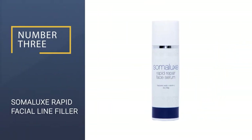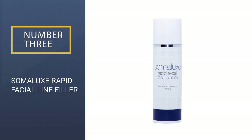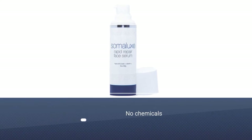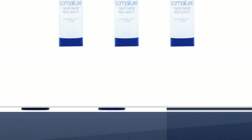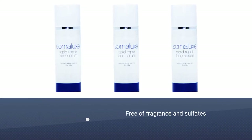Number 3: Somalux Rapid Facial Line Filler. This product is clinically tested. The results found a 7.5% decrease in wrinkles after an hour and about 12% decrease after 6 hours. It claims to give you immediate results and also improves skin hydration. It contains hyaluronic acid that penetrates your skin and smooths wrinkles and fine lines.